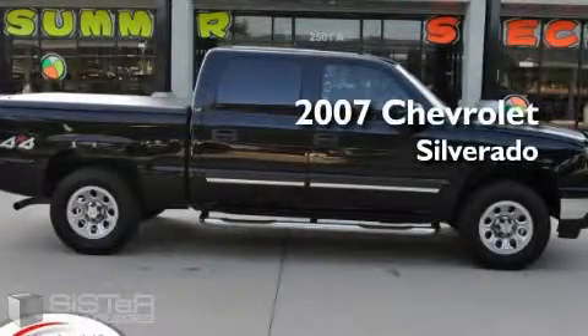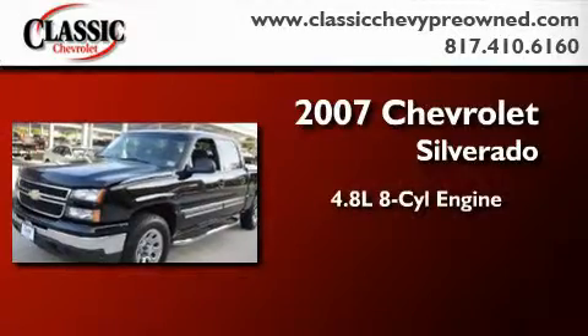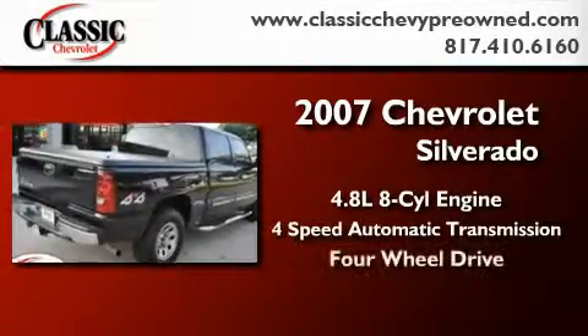This is a 2007 Chevrolet Silverado. It features a 4.8 liter 8-cylinder engine, a 4-speed automatic transmission, and 4-wheel drive.